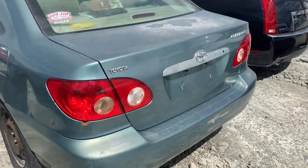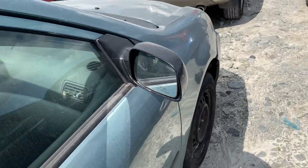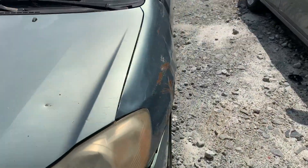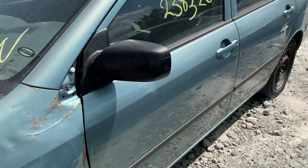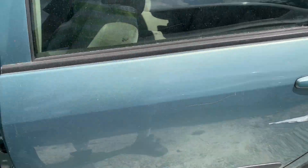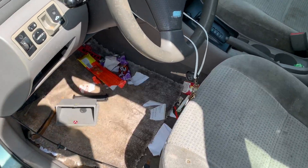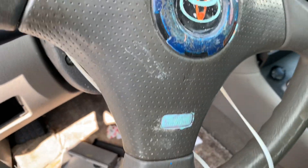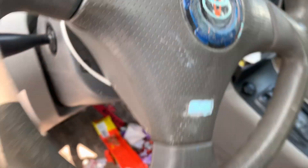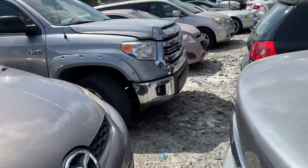We got a Toyota Corolla — it's kind of beat up on the side, I know, but I still want to check it out. Oh, busted and disgusted, already looking bad. I'll try to crank it up. Of course not — it won't start. That's a no-go right there.